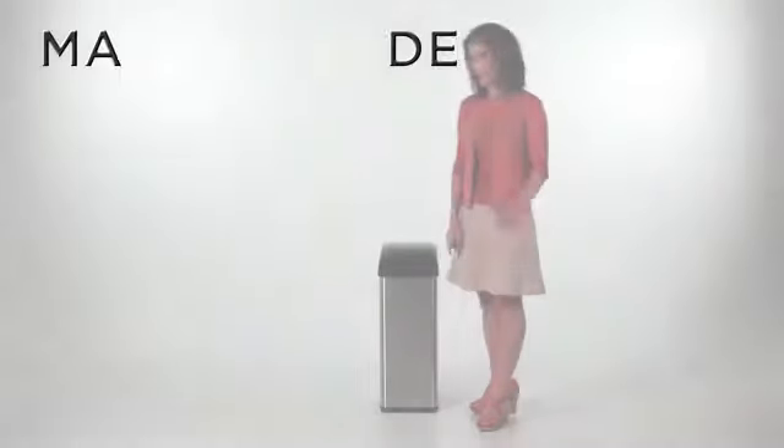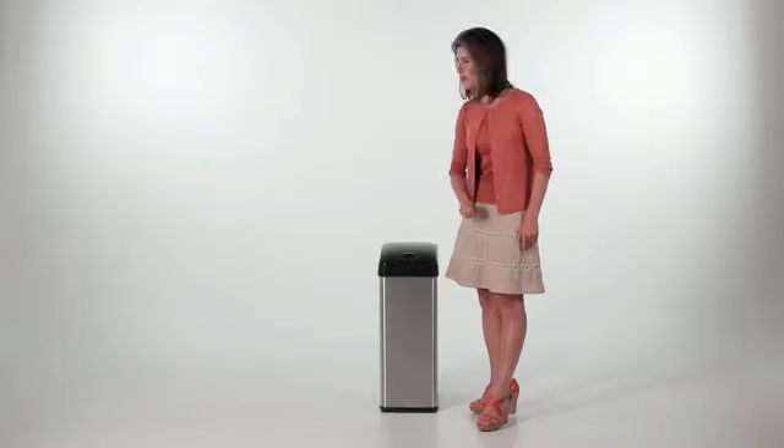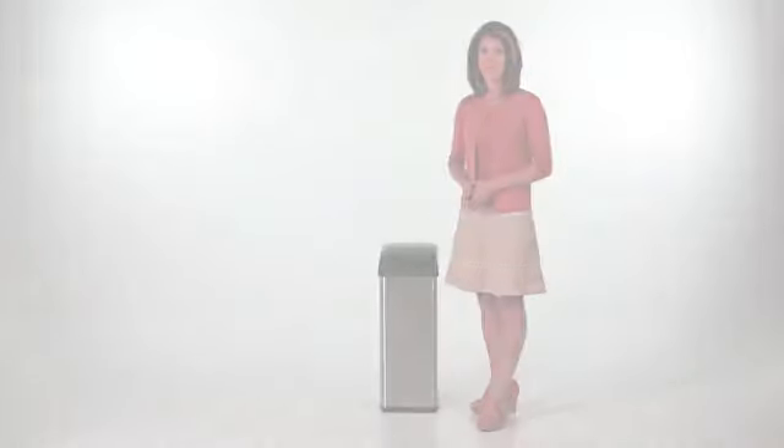In manual mode, press the open button to open the lid. Close the lid by pressing the close button, or the lid will automatically close on its own after five minutes.